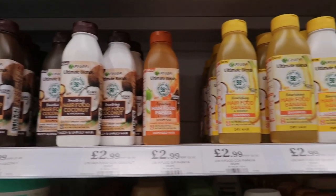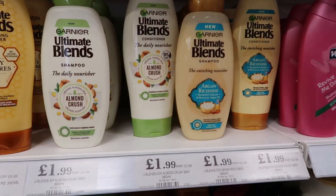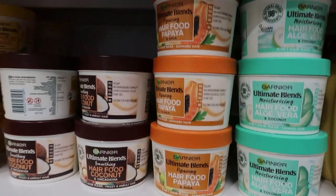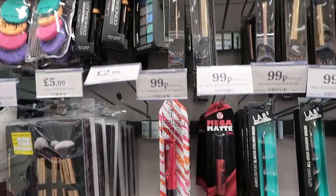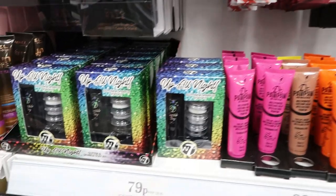Moving on to the hair section, they had Garnier Ultimate Blends shampoos, conditioners, and also the hair mask for £3.49. I think I'd rather invest in the hair mask over the shampoo and conditioner, and the banana one looks so good.